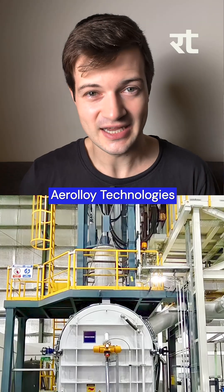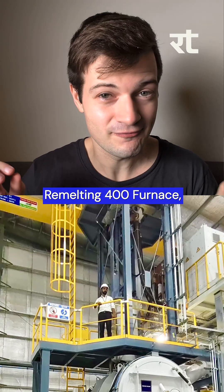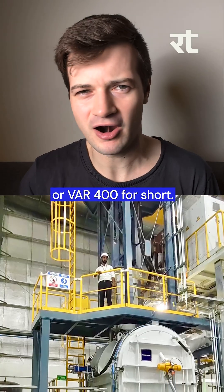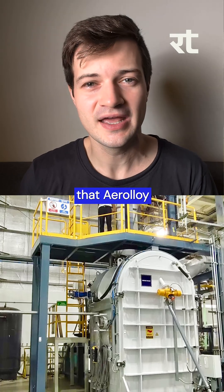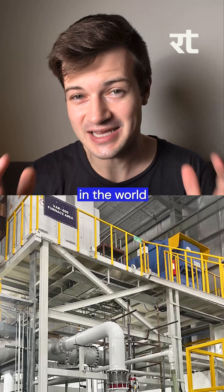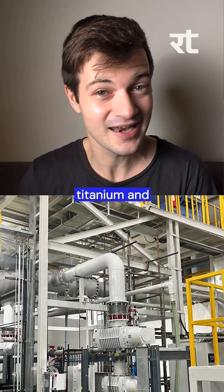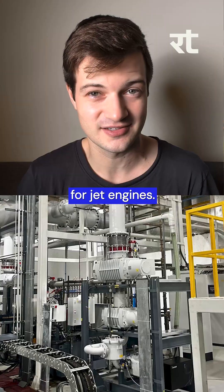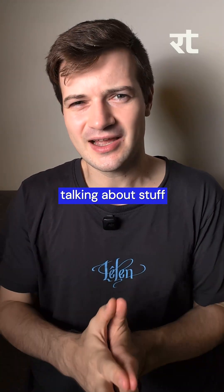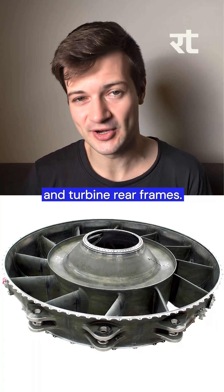Next up, PTC Industries and their subsidiary Aeroloy Technologies have unveiled a state-of-the-art vacuum arc remelting 400 furnace, or VAR 400 for short. This is in their LookNow facility, and this means that Aeroloy is now one of only two companies in the world with the ability to make some of the largest titanium and super alloy castings ever produced for jet engines. We're talking about stuff like fan hub frames, intermediate casings, and turbine rear frames.